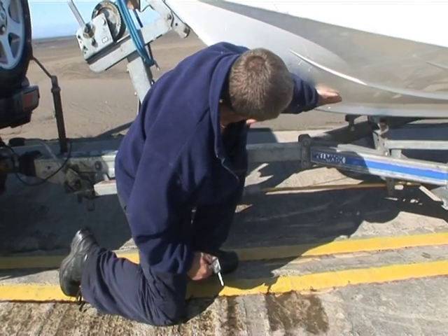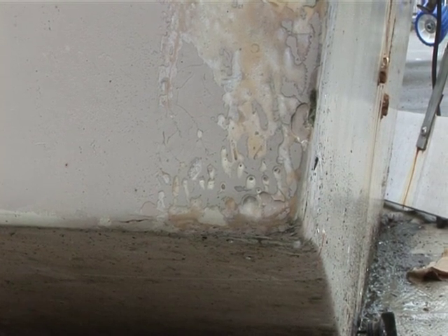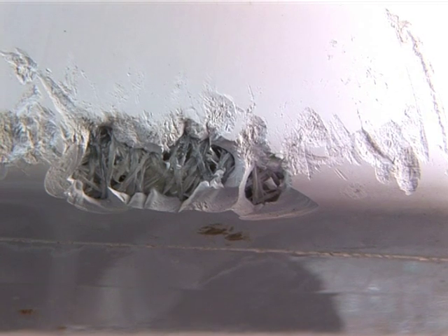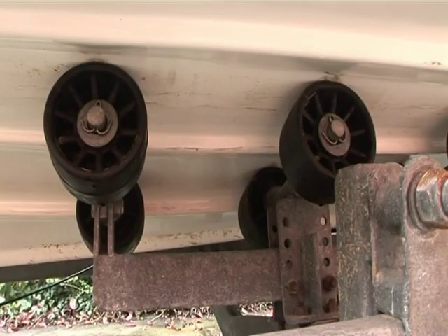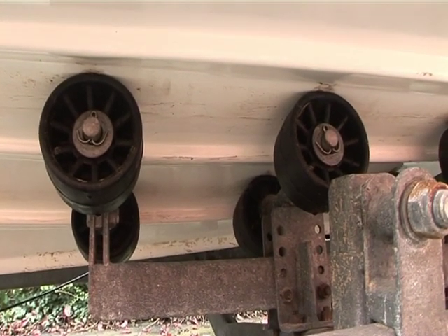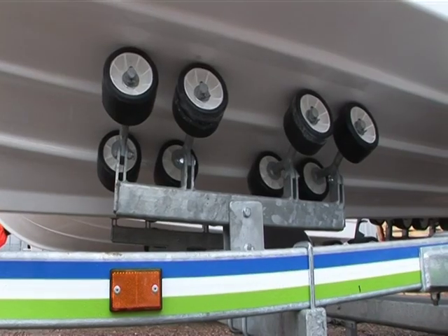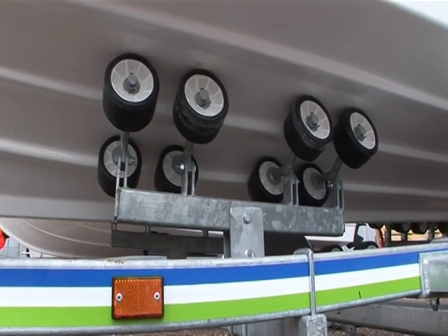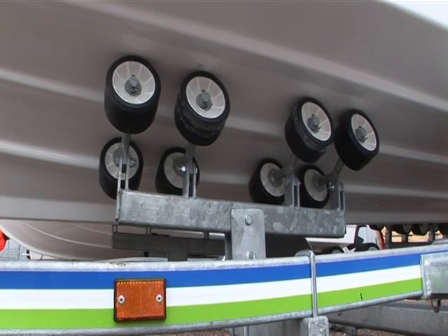The logical place to start the inspection is the outer hull. Look for gel damage along the keel and transom edges — gel chips are fairly easy to make good provided they are sorted out early. Also check for cracks where the hull sits on the trailer rollers, and steer well clear of any structural repairs. This is less of a problem where the weight of the hull is spread evenly across many large-diameter rollers.